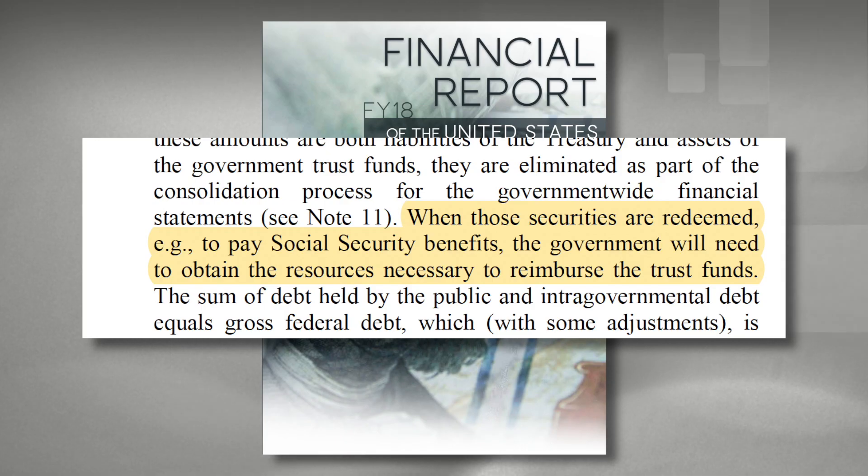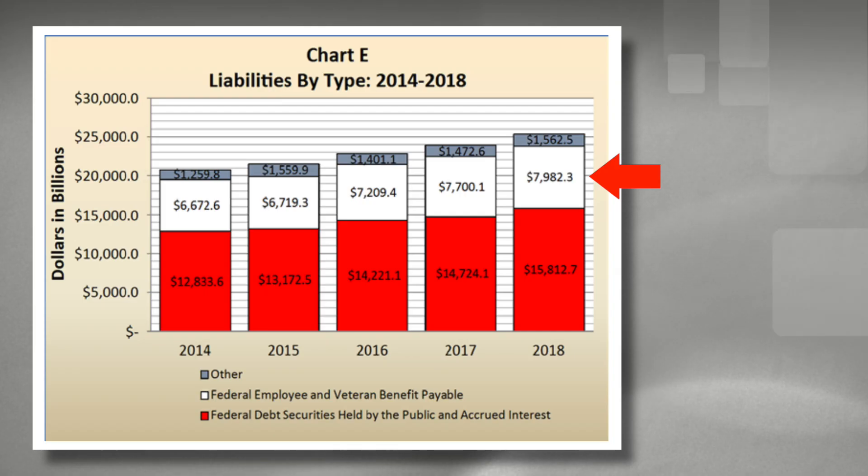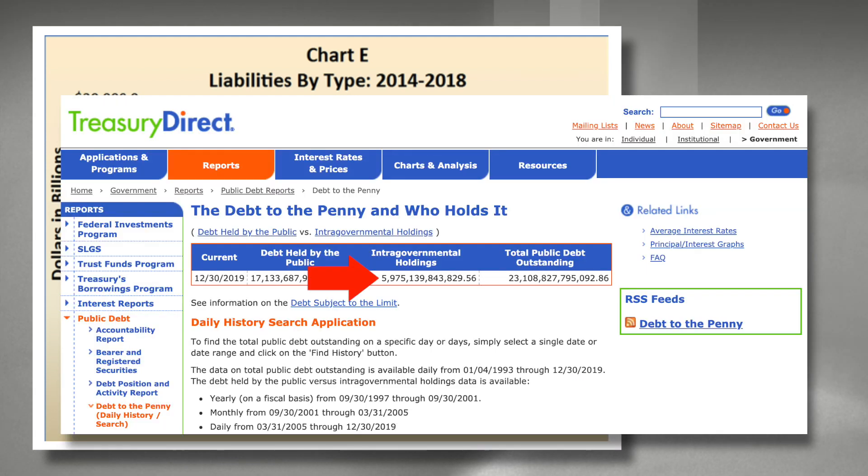Basically, when those securities are redeemed — for example, to pay Social Security benefits — the government will need to obtain the resources necessary to reimburse the trust funds. So whether it's a placeholder for $8 trillion in unfunded liabilities because of missed payments in the past, a placeholder for $6 trillion in government trust fund assets that were deposited in the past but transferred out to cover other expenses, or a $17 trillion placeholder for debt held by the public used to pay past interest charges and deficit spending — all these placeholders will only be repaid if the government can collect enough future taxes, borrow from somebody, or borrow from some future generation.